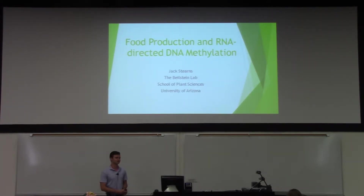Hi, my name is Jack. I also work in the Biostein Lab — it's a plant biology lab, if you couldn't tell from this presentation. I'm going to tell you a little bit about our project on the RNA-directed DNA methylation pathway, or RdDM for short.